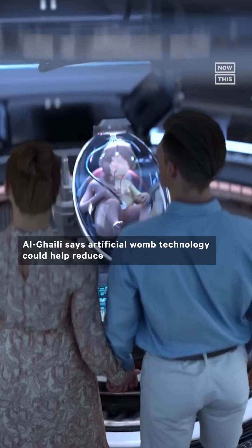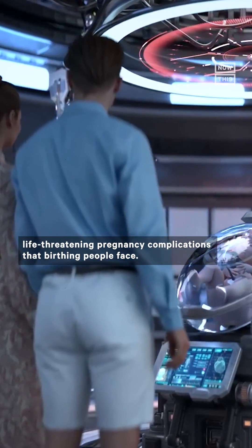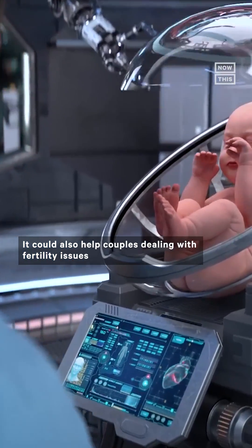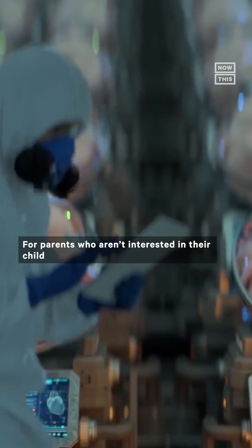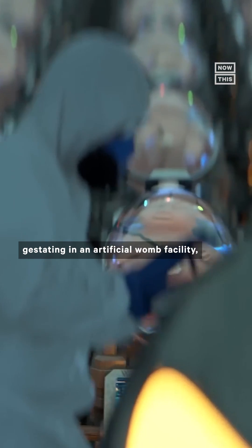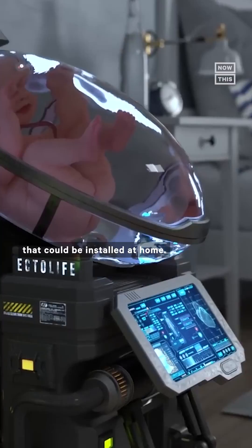Al-Ghali says artificial womb technology could help reduce life-threatening pregnancy complications that birthing people face. It could also help couples dealing with fertility issues or individuals without wombs conceive. For parents who aren't interested in their child gestating in an artificial womb facility, Al-Ghali says Ectolife could also offer couples a battery-powered pod that could be installed at home.